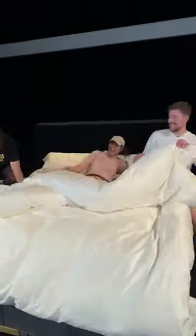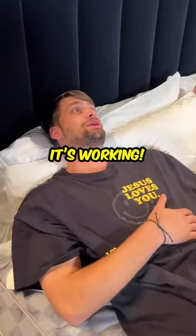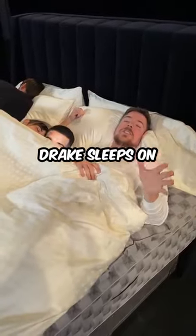Let's give it a try. Oh! Oh, snap. It's like firm, but also soft. Man, it's working. This is the bed Drake sleeps on, just so you know. I don't ever want to get out of this bed.